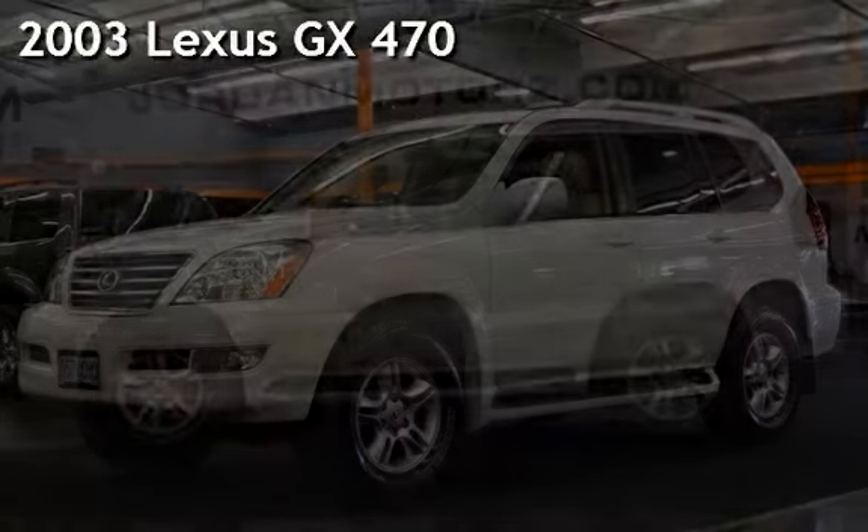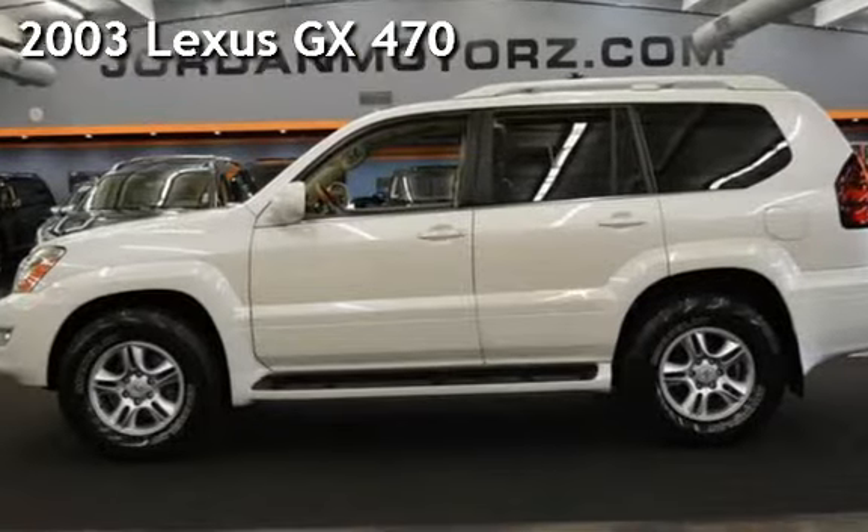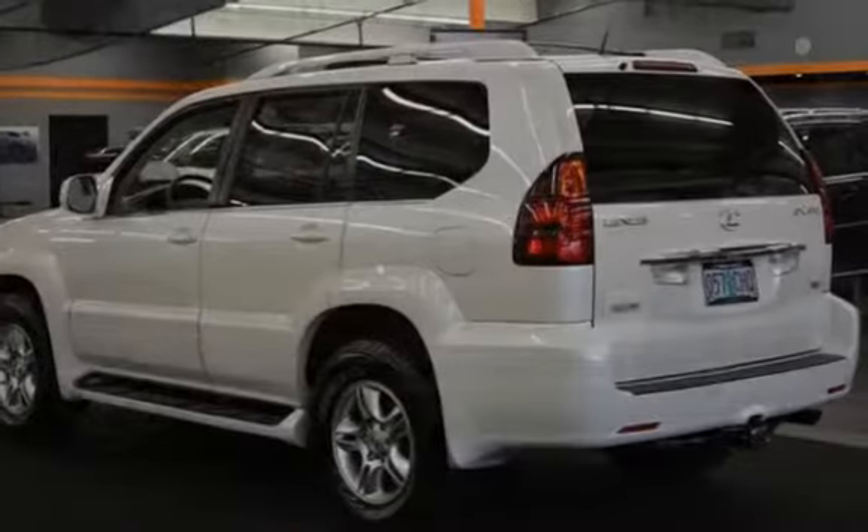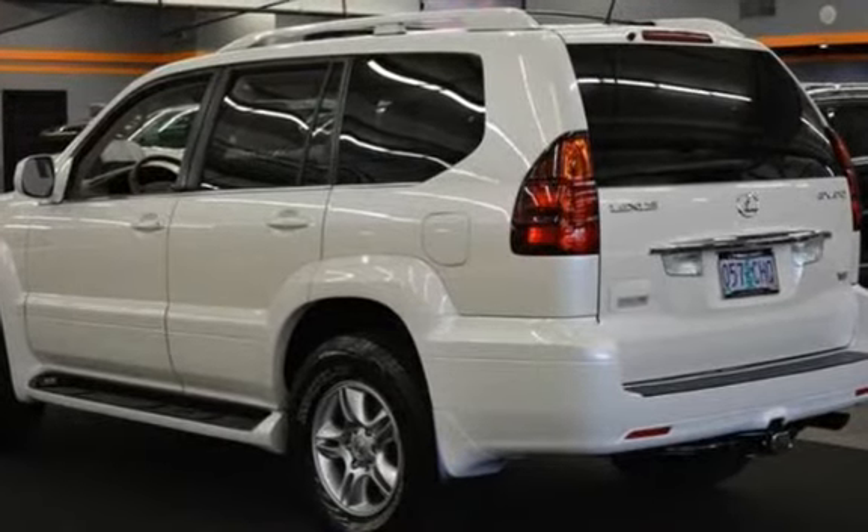Presenting a pre-owned 2003 Lexus GX470. This four-door SUV has an eight-cylinder, 4.7-liter V8 engine, with four-wheel drive and an automatic transmission.